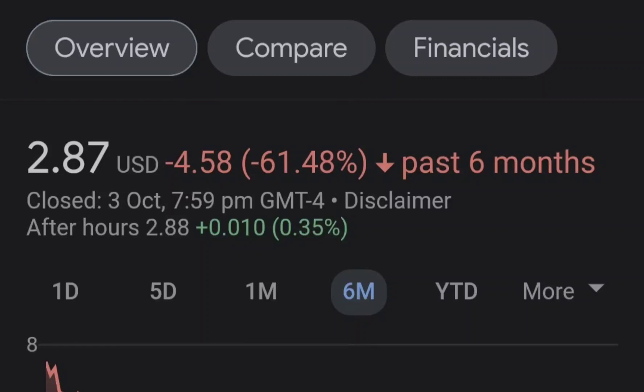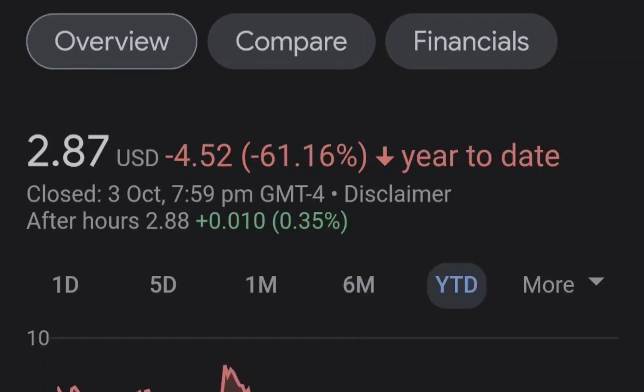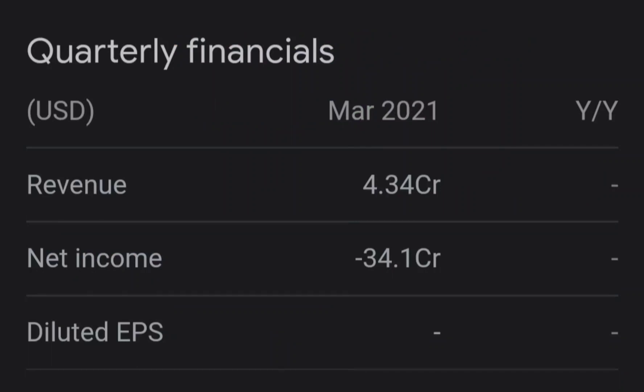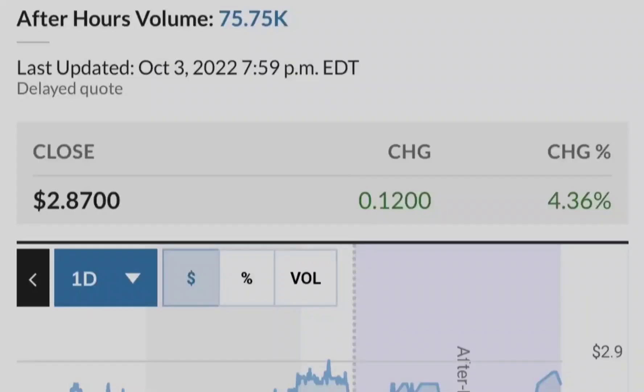Let's start with the price chart. I made my previous idea right here at this point when we had the bounce from the 0.55 Fibonacci retracement level, which is also in confluence with this white line — the 200 exponential moving average. I pulled the Fibonacci retracement from the very bottom to the very top of this range in order to plot these levels, and as you can see we have a very good reaction at the golden pocket range.